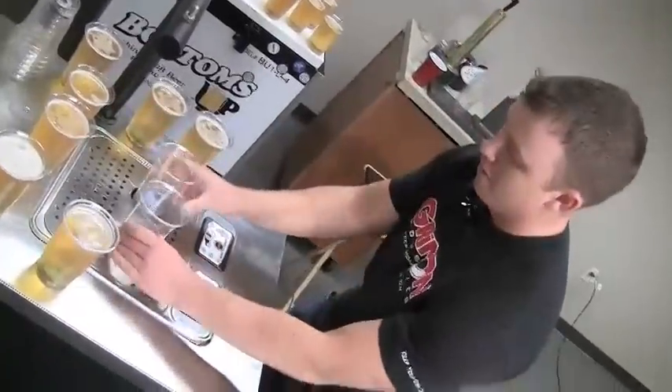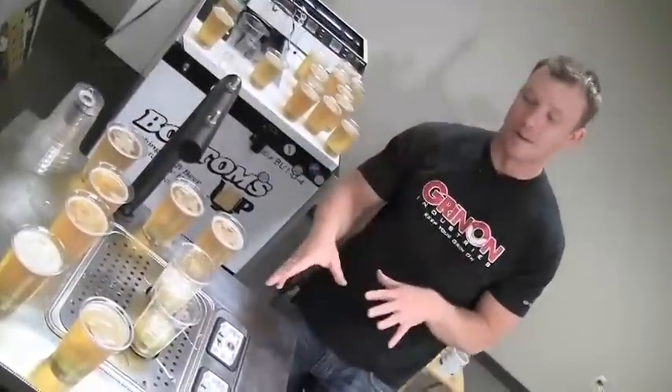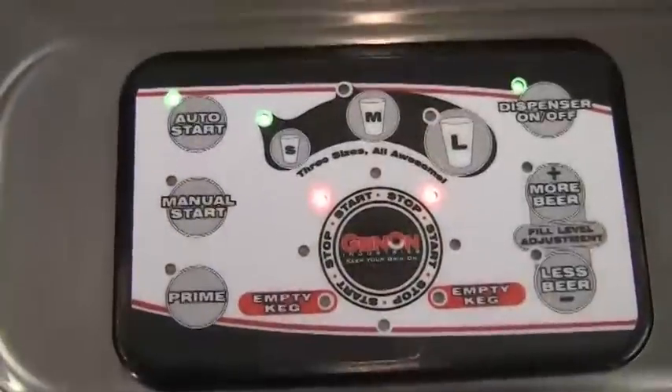Another benefit is you're getting more beer out of the keg. The reason is that most beer wasted in a stadium environment is due to an unknowledgeable server — they don't know how to pour a beer.